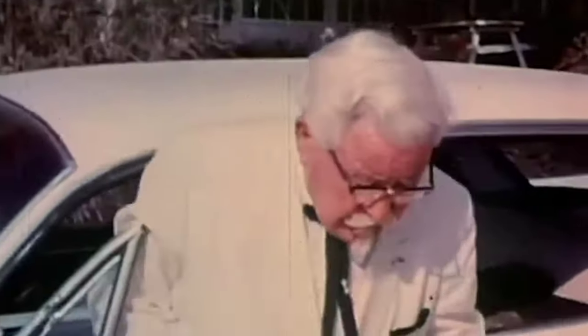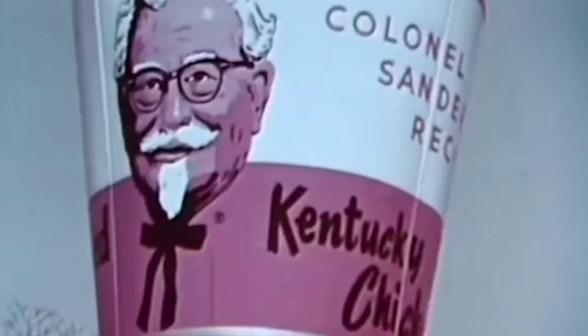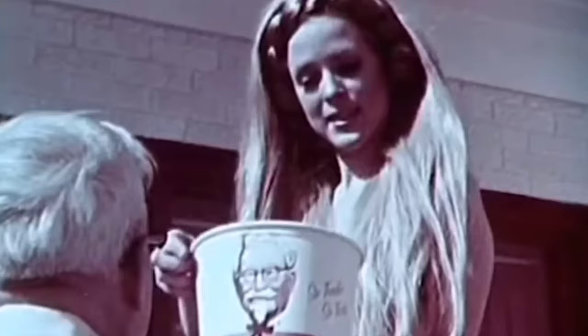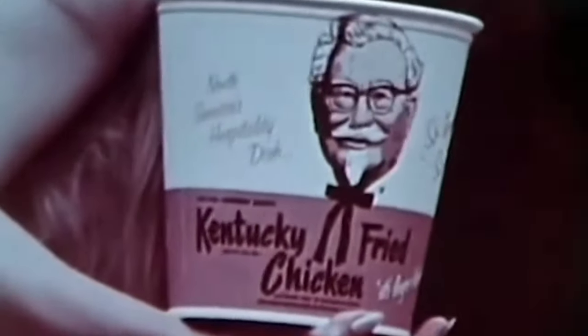He made sure to be particular about maintaining consistent quality across all the outlets, insisting on using fresh ingredients and following his methods. This franchising model that Sanders adopted proved to be a huge success, as the taste and quality of his chicken was simply unmatched and was now reaching more people than it ever could from that small diner in Corbin. In 1936, Harland Sanders was given the honorary title of Colonel by the Governor of Kentucky, Robbie Laffoon, in recognition of Sanders' contributions to the state's cuisine and his philanthropic work.